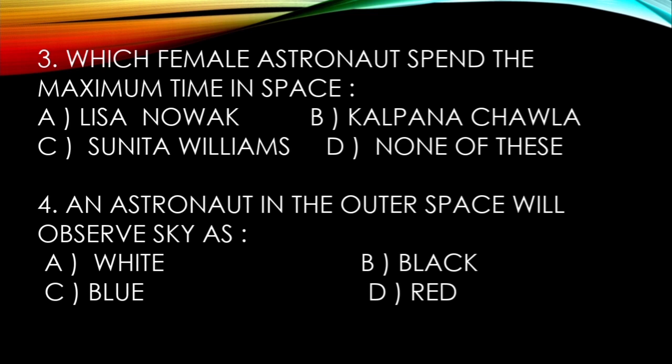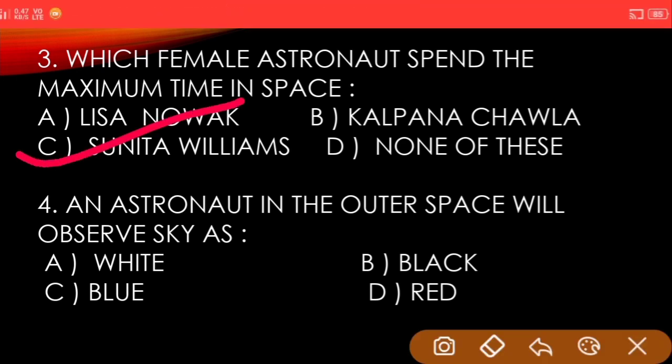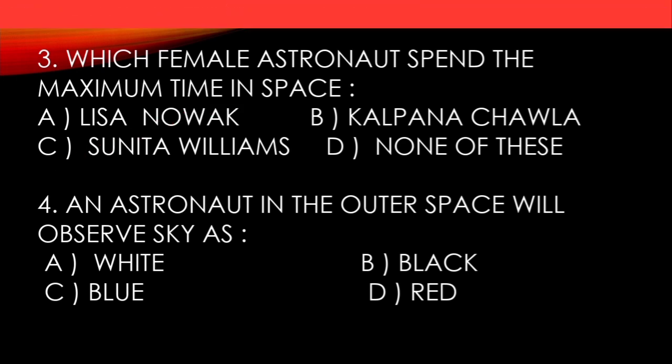Third question: which female astronaut spent the maximum time in space? A) Lisa Novak, B) Kalpana Chawla, C) Sunita Williams, D) None of these. And the answer is Sunita Williams.